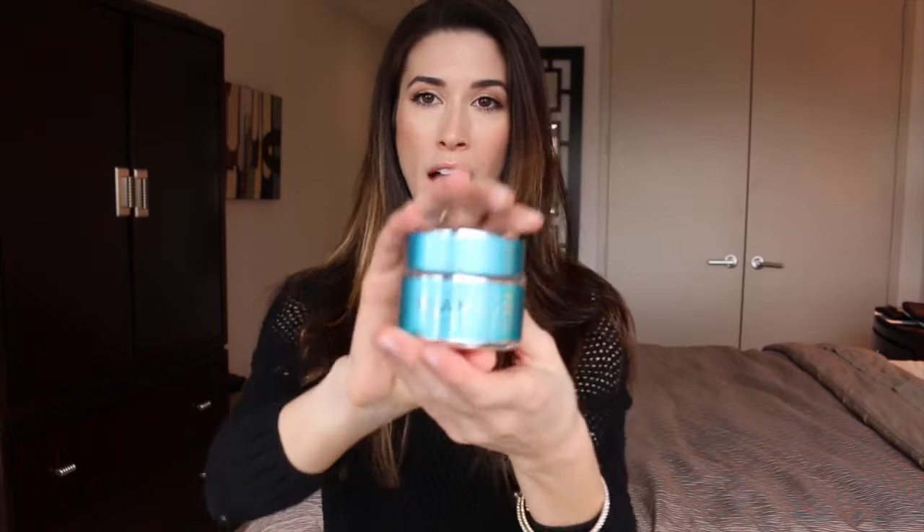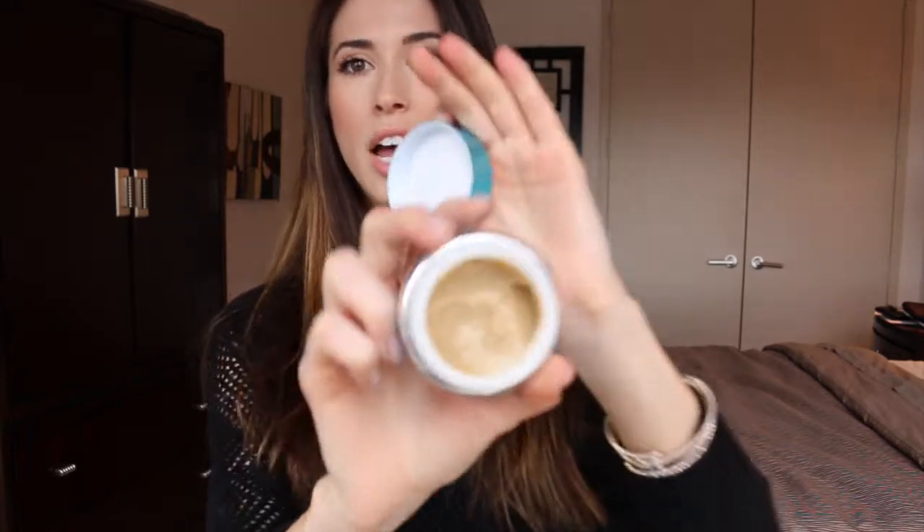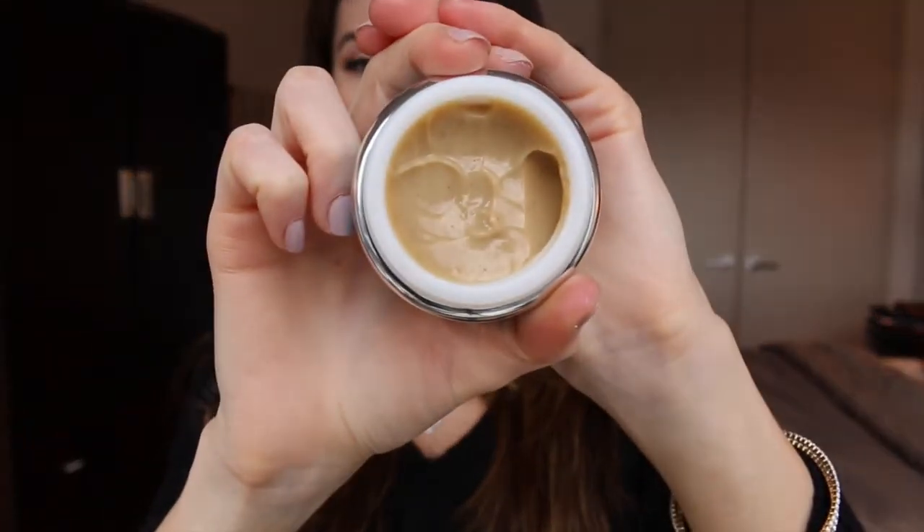I'm going to start off with this Glam Glow Hydrating Facial Treatment. This has been a total savior for my skin during these winter months. It's not like your typical mask that's going to draw everything out — instead, it puts all the good stuff back in. It has amazing ingredients: hyaluronic acid, citric acid, coconut. It actually smells like coconut, I think ginger as well. It just smells like a beach. I love it.